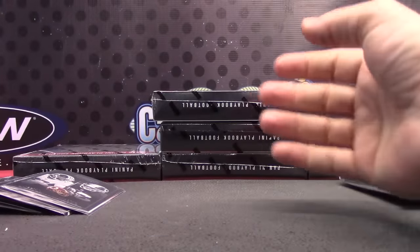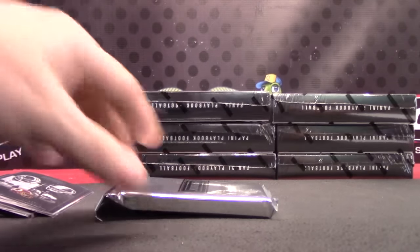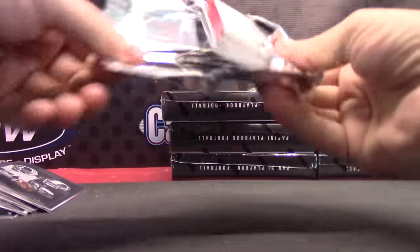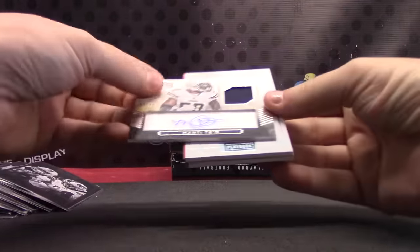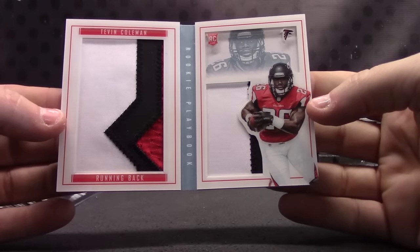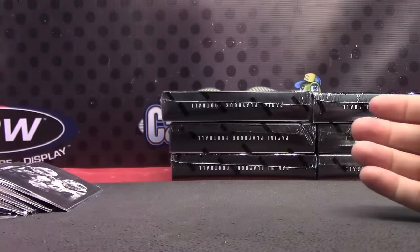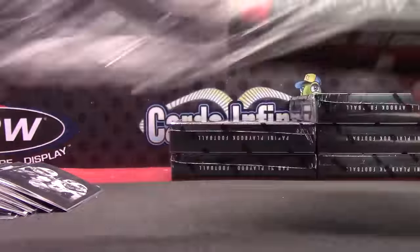That one's 99. Sammy Watkins and LeSean McCoy — jersey autograph to 99. Tevin Coleman blue version, Tevin Coleman jumbo patch — patch, 5 of only 10.